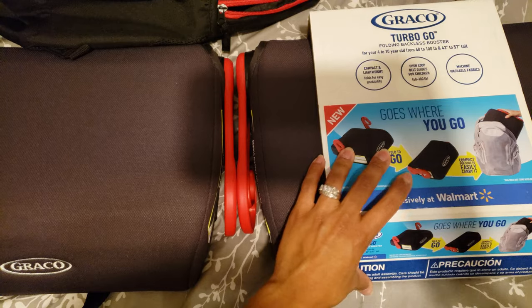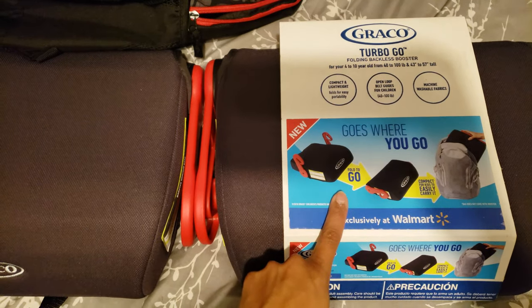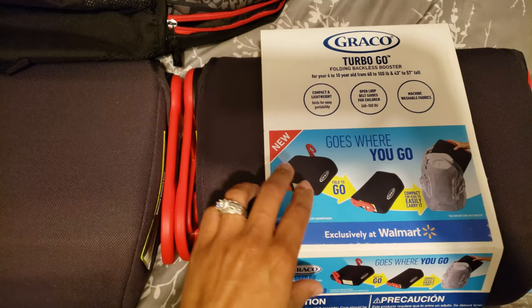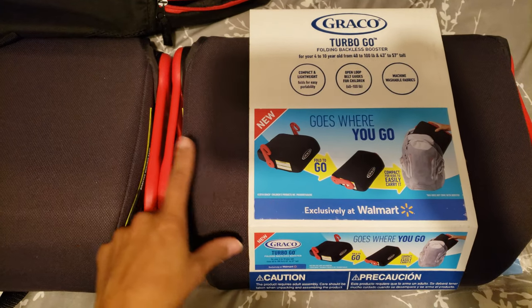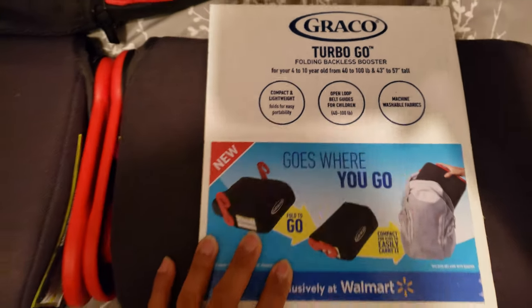I found this at JCPenney for $19.99, then thought maybe I could find it somewhere else for cheaper. I looked on Amazon — same price. Then I looked on Walmart and it's on sale for $14.99. It's the Turbo Go folding backless booster seat.